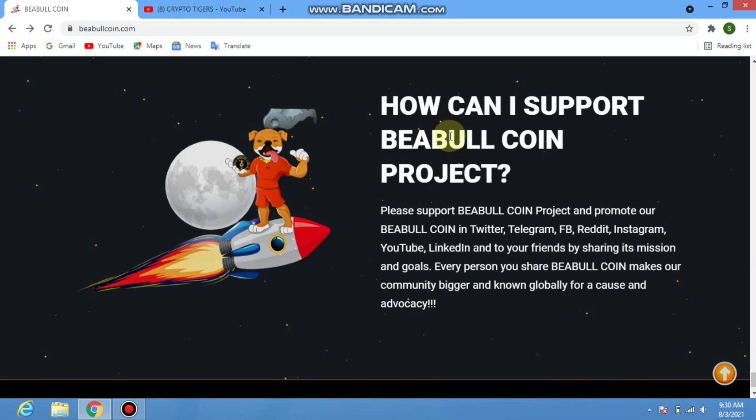To support the BEable coin project, promote people coin on Twitter, Telegram, Reddit, Instagram, YouTube, LinkedIn, and by sharing with friends. That's our video — I hope you enjoyed it. Take care and goodbye!